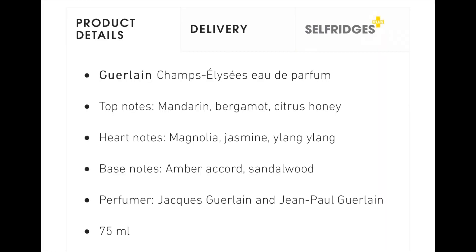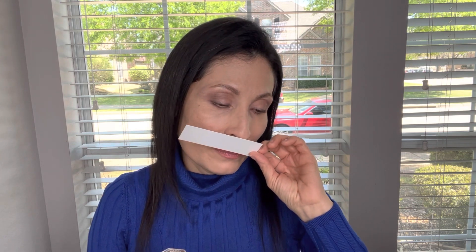Let me tell you the notes on this fragrance before I finish this review. This fragrance was created by Jacques Guerlain and Jean-Paul Guerlain. It's very complex — it has a lot of notes. And it's very fresh, like I mentioned before. It really reminds me of my youthful years, my teenage years.